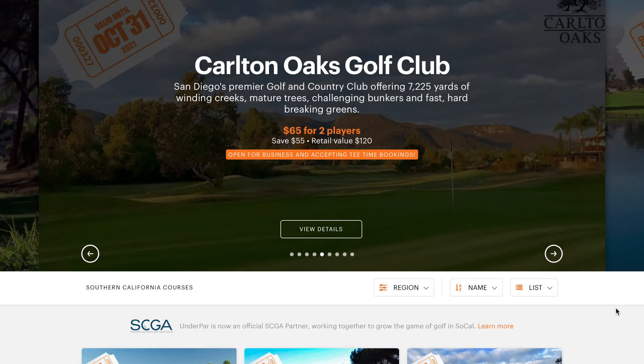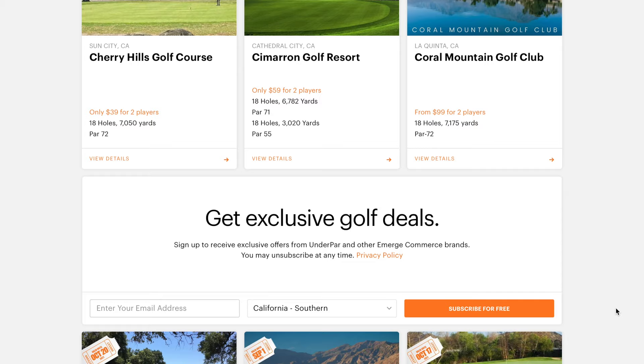Also check out UnderPar.com, where you can save up to 70% on discounted green fees. I myself have been able to use UnderPar.com, where you can book discounted tee times for yourself or with some buddies. Great, beautiful, premium golf courses at really good rates. Check them out — UnderPar.com. Use my link below.